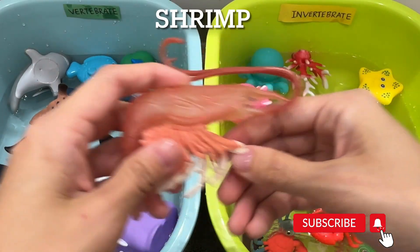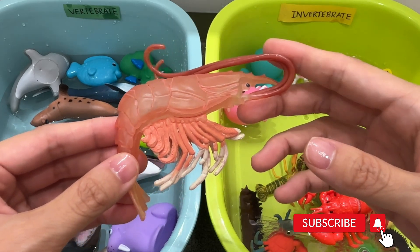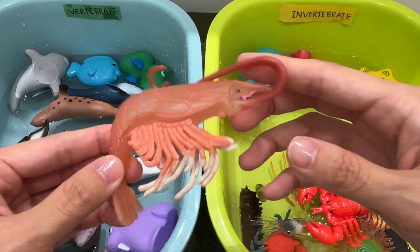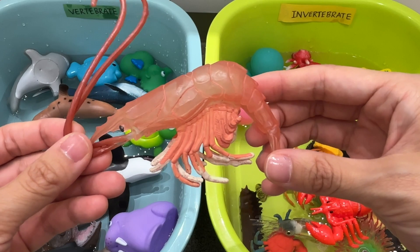Shrimp. A shrimp is an invertebrate. A shrimp is a small shellfish with long legs and a long body that has a hard casing. They live in all oceans and can also be found in freshwater lakes and streams.